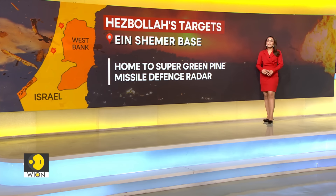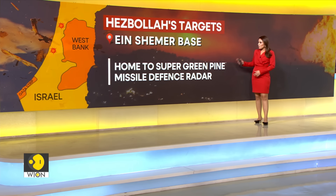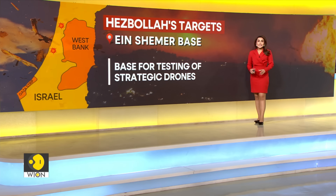The Ain Shamir base also houses the Super Green Pine missile defense radar system, a ground-based radar with a range of 1,000 kilometers. While it does not house any fighter jets or helicopters, the Ain Shamir base is also used for testing of drones.